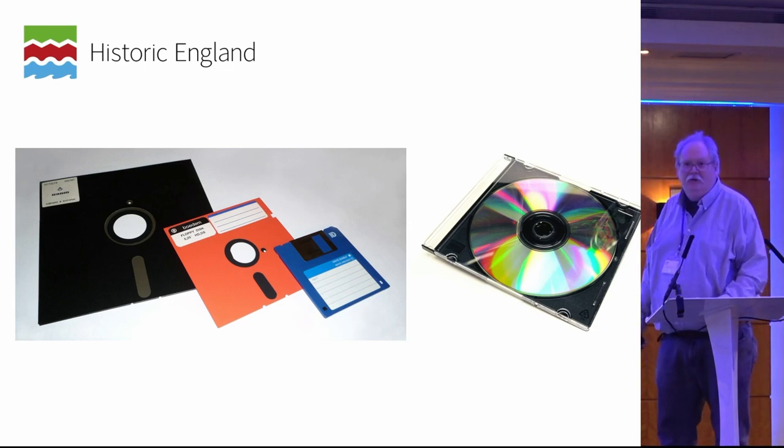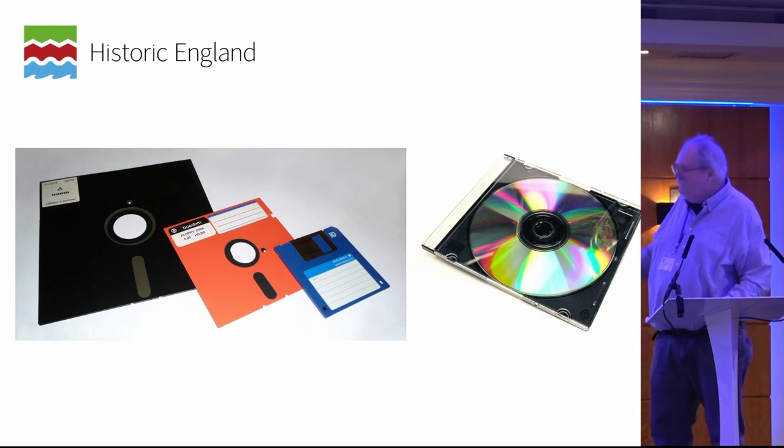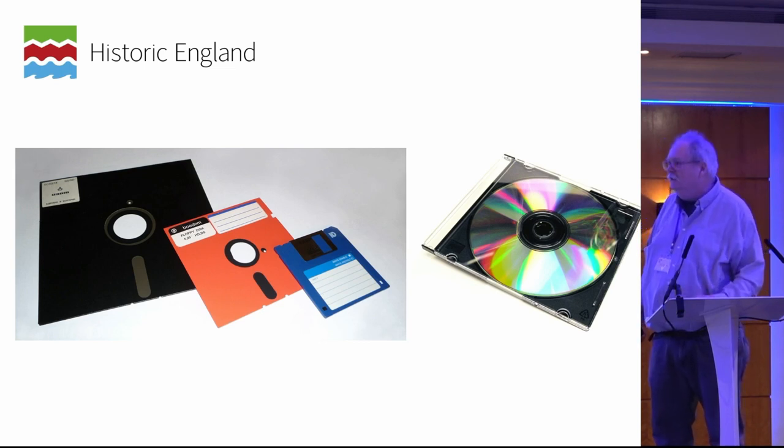In the bad old days of just a database, data would go on something like this — hands up if you have a device that still has a hole that will take any of these media. These would then wind up in a box, usually with the paper records, in the basement of a museum, where very soon they became obsolete and unreadable. A lot of organizations generating data are still holding on to their data for one reason or another.